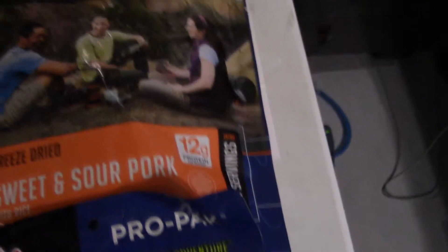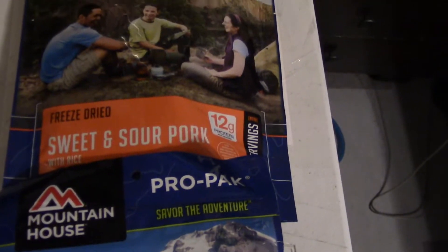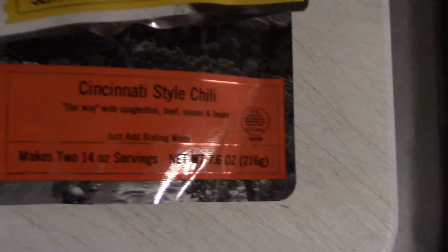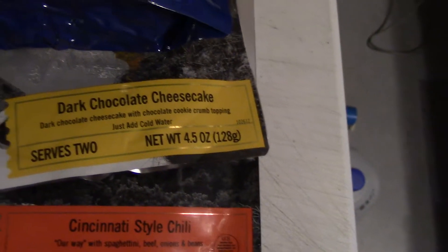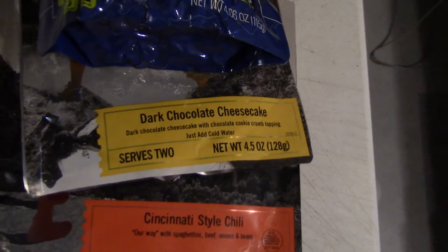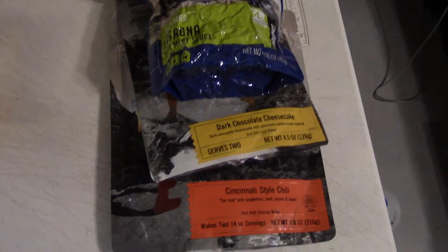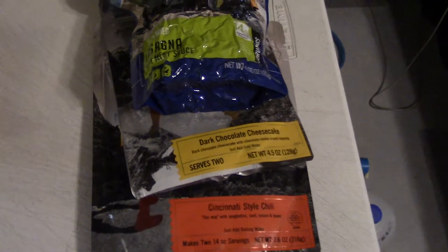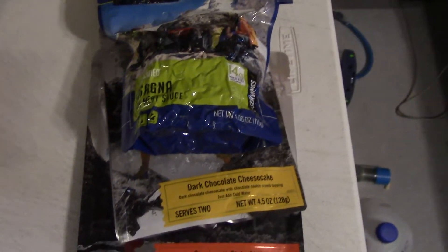And then for dinners — I mean I'm not really a fan of the Mountain House but they got a few good ones, so I got the sweet and sour pork and some lasagna. We got the new Cincinnati style chili from Backpacker's Pantry, and I figured I'd give a try of the dark chocolate cheesecake. We're also going to be bringing some homemade dehydrated jerky if it turns out okay, and we did some unstuffed bell peppers that are actually dehydrating right now, so those we're also going to be bringing.